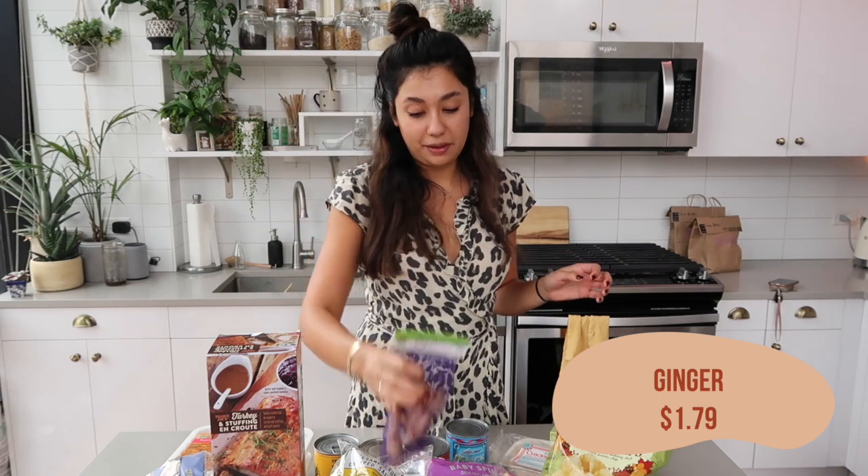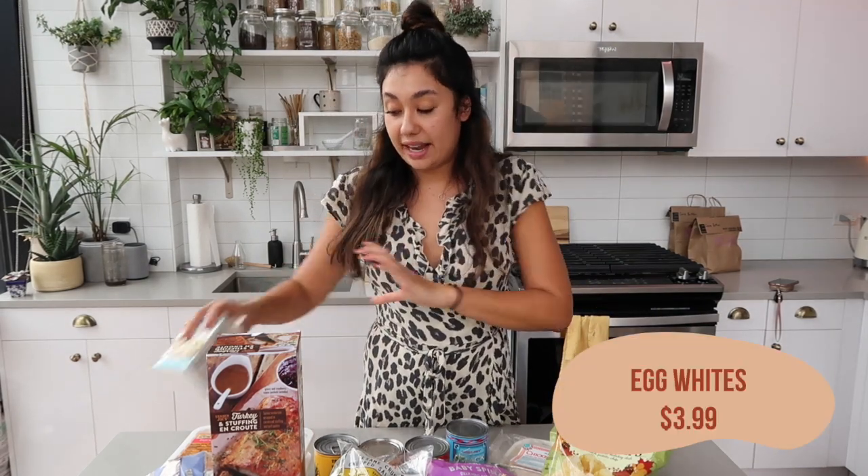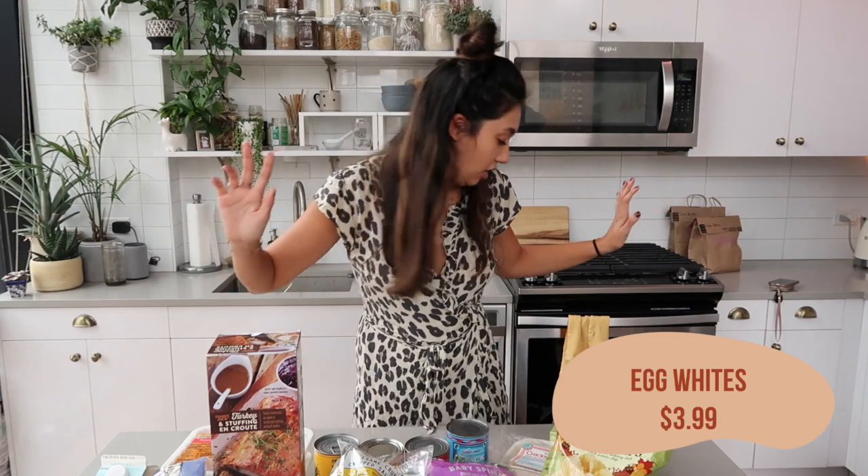For my recipe tonight I also got shallots and fresh ginger. Pro tip: if you're using fresh ginger, put it in your freezer and whenever you need it take it out frozen and use it on a cheese grater. That makes it so much easier than chopping, makes it way more fine, you get so much more of the flavor out of it, and it stays good forever. I also got egg whites — I always mix these with my eggs, so that's always in my haul.